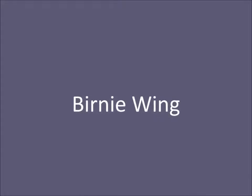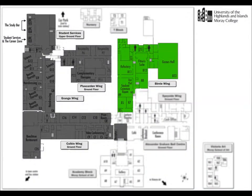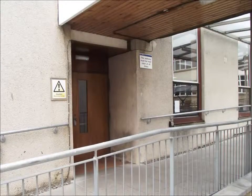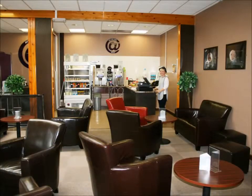This wing exits onto the route from car park to reception. Entry to the Burnie wing is opposite, near the beginning of the ramp. Immediately within are the refectory to the left and the iPod and student common room to the right.